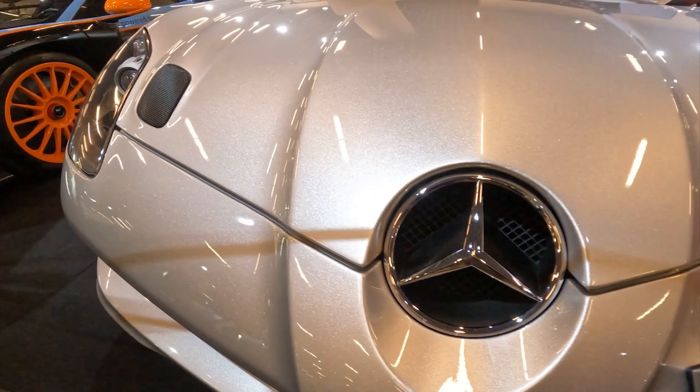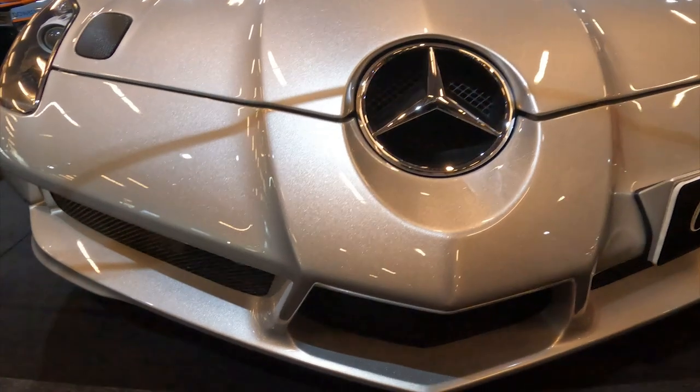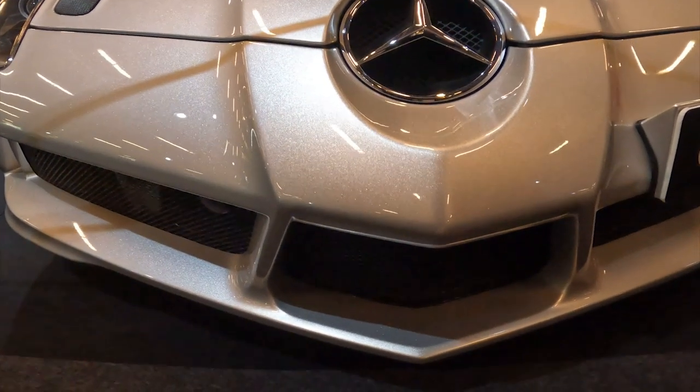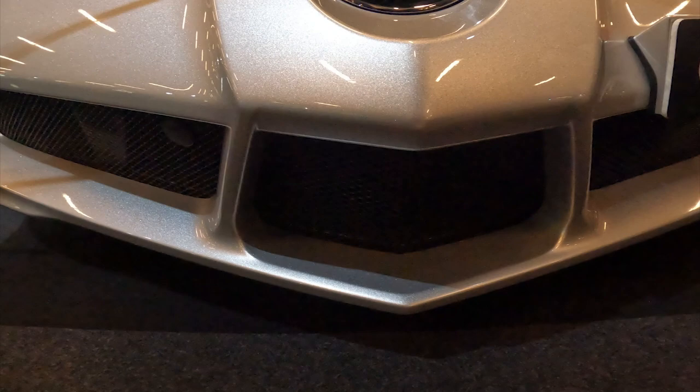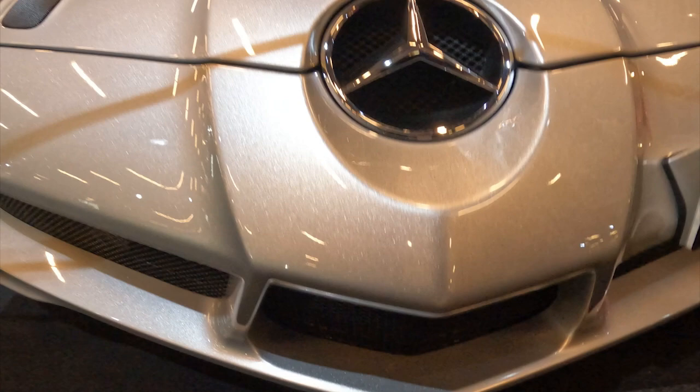Step inside the SLR Stirling Moss and you're greeted with a stripped-back, driver-centric cabin. High quality materials like carbon fibre and Alcantara create an ambience of pure performance. There's no concession to comfort or luxury — this is all about pure, unadulterated driving thrills.